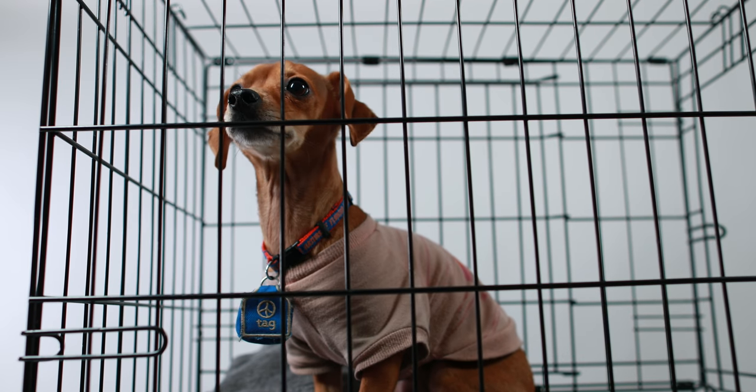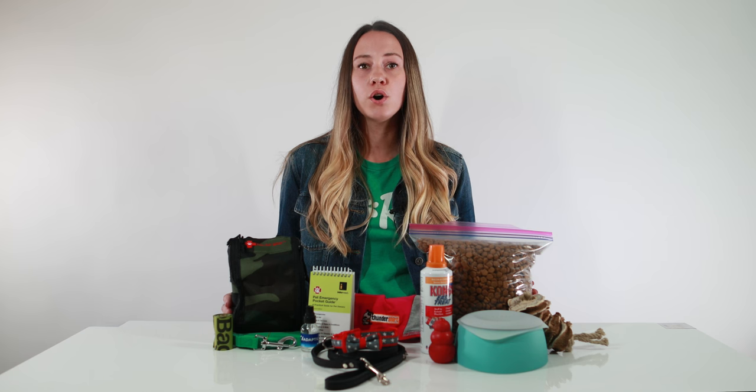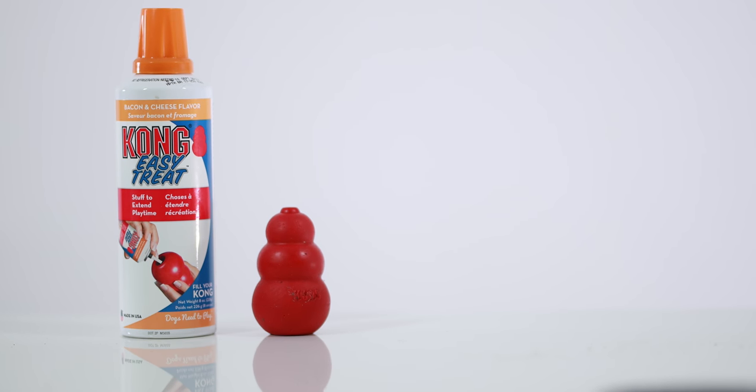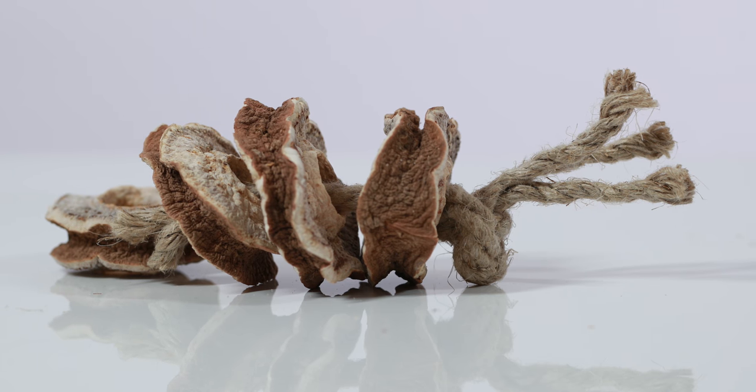Pack a folding crate or carrier, and a bed or blanket — or both if you have the space. A bone or chew toy to relieve stress and keep your dog occupied is really important. We love Kongs and suggest packing treats or peanut butter to be used inside. Sweet potato chews are also a really big hit in my house.